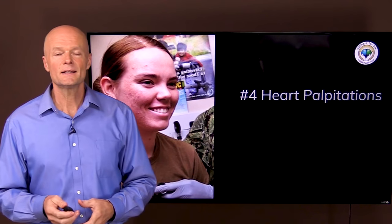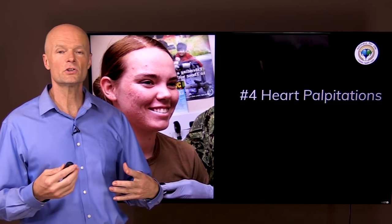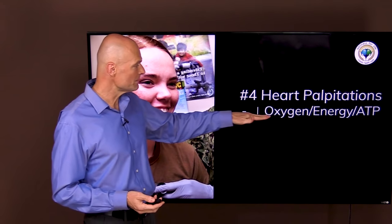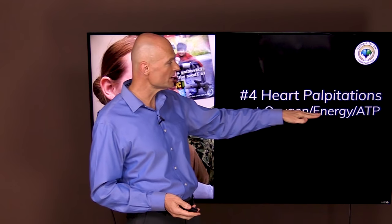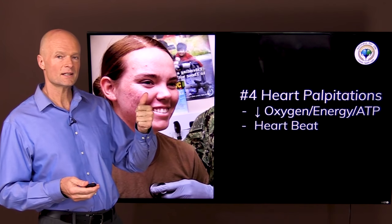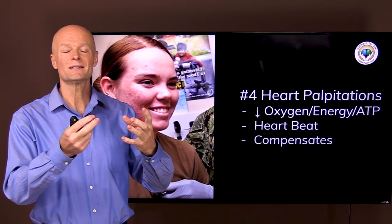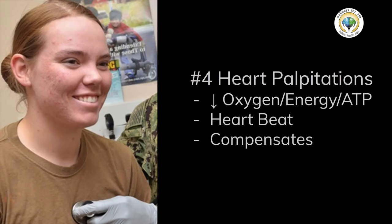Sign number four is heart palpitations — when your heart starts beating harder or faster and you can feel it thumping in your chest. Again, this is because without adequate oxygen-carrying capacity, we can't make enough ATP, so the heart beats faster and harder to compensate. When blood quality is lower and less concentrated in resources, the body makes up for it by sending more volume.